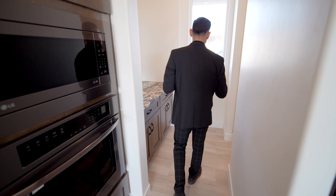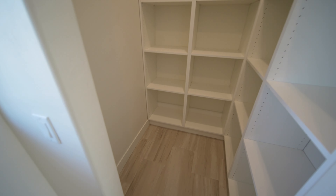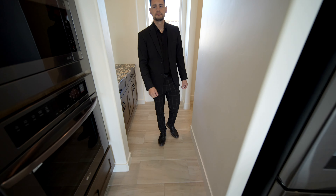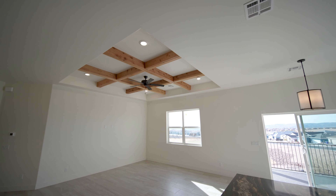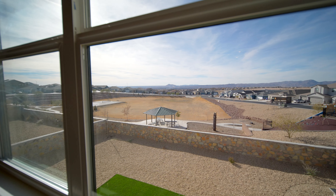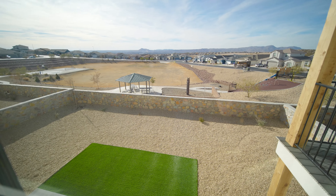This is a butler's pantry. What's neat about it is you have cabinets on this section and then open space, and all of these shelves are adjustable. This is what's great about this builder — we did a video before and talked about their mastery in carpentry. You can see that with the details, and there's plenty of lighting here in the living room.